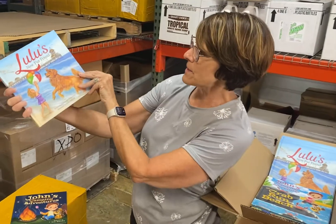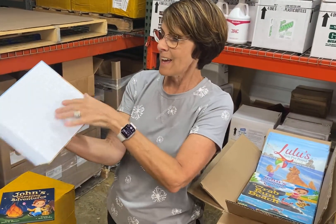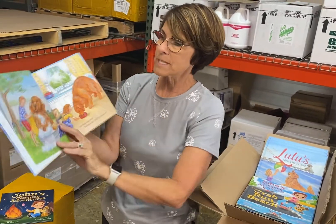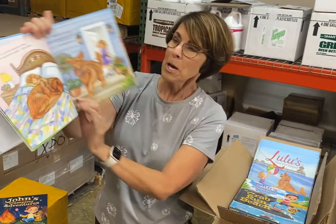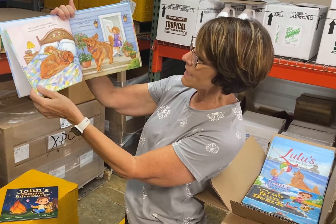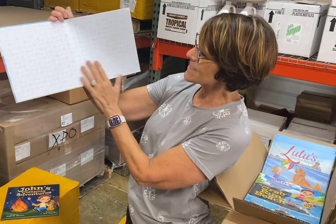Lulu and her New Fur Friend has been a bit of a challenge for us to get scanned. They're original paintings — oil paintings — and when they were scanned before, they were very not crisp, not clean. But due to the quality of paper and the printing, I think they turned out beautifully. We have end sheets on these as well.